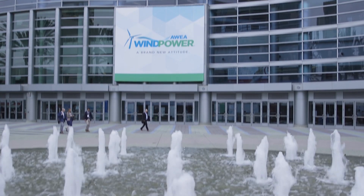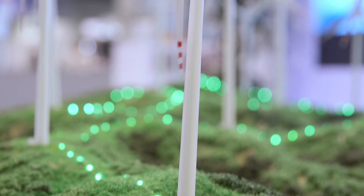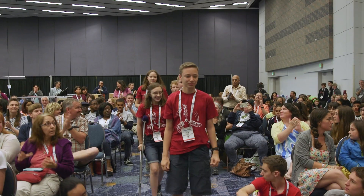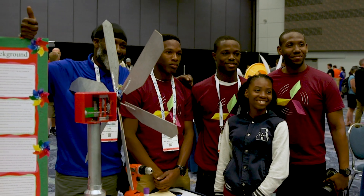Top state-level performers are invited to the National KidWind Challenge, typically held at the American Wind Energy Association's annual Wind Power Conference. In 2017, over 400 students, coaches, and parents came to Anaheim, California from all over the U.S. and Virgin Islands to collaborate and compete.